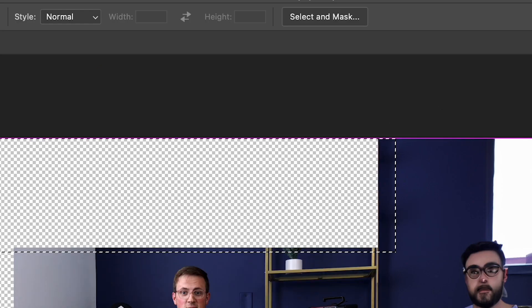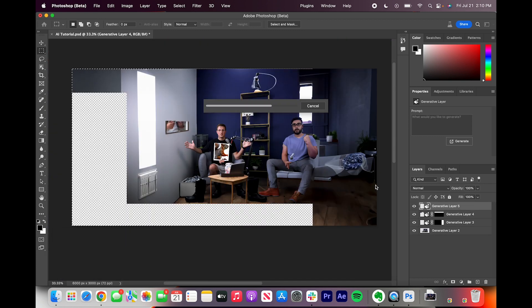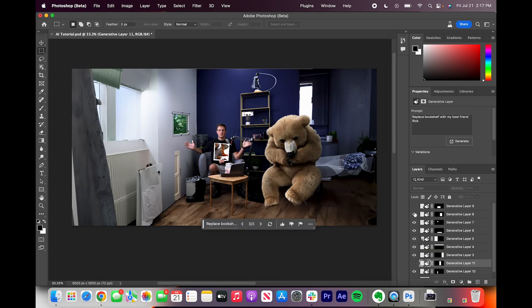There's this new feature in Photoshop Beta called Generative Fill, which uses AI to recreate its best guess of what would expand beyond the frame. Future's now, old man. It's super cool, and we're able to use it in all sorts of different ways. This is exactly what I've been waiting for.